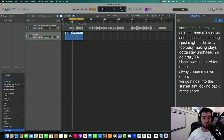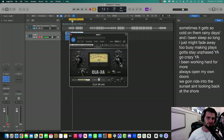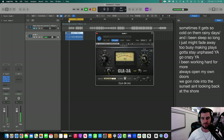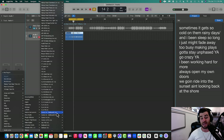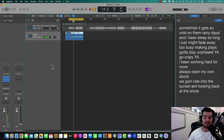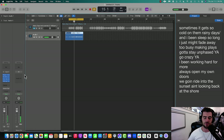Next thing I'll do is a little bit of compression. I'm going to use this one called CLA-3A — you can use any compressor you want, just make it sound a little bit beefy. Then the next thing is a de-esser, which basically takes out the harsh S's and P's. I'll pull it down to like 27-30. Super smooth — love that.